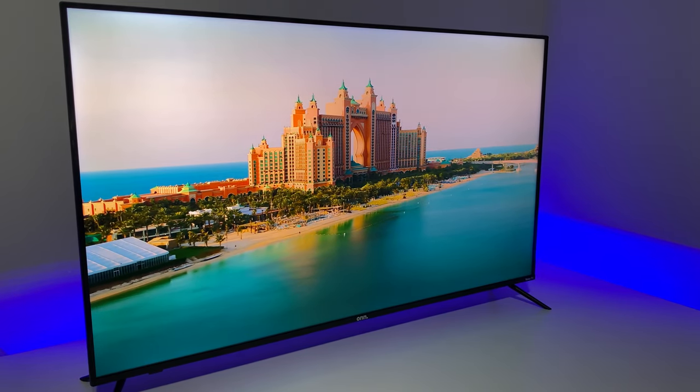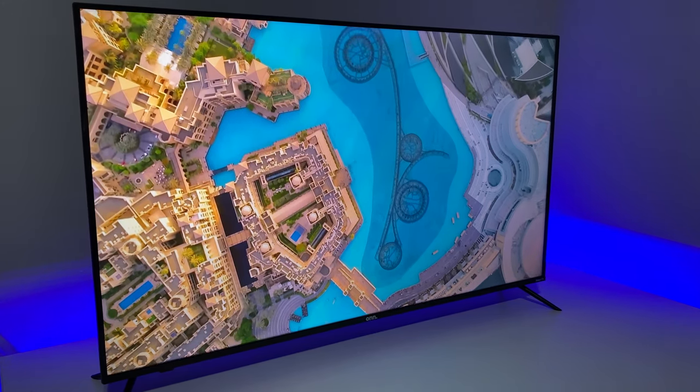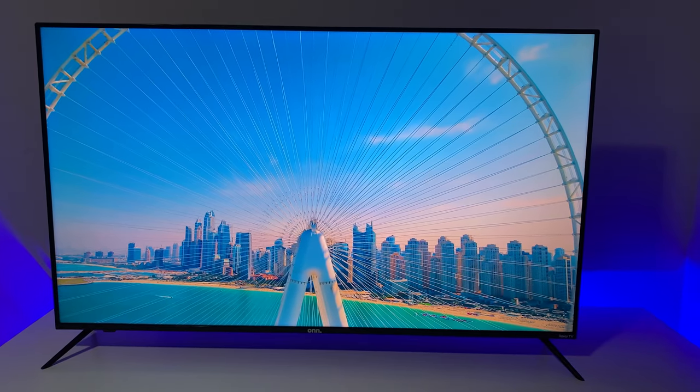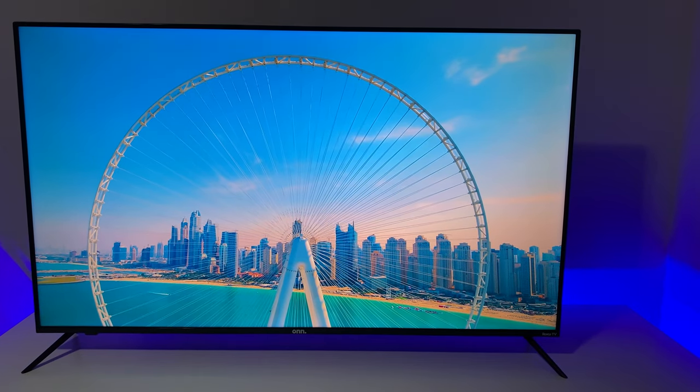Today we are going to review a budget-friendly 50-inch QLED 4K TV from a brand called On. On is Walmart's electronic house brand and they have been known for their inexpensive products. The question is, should you buy a Walmart brand QLED TV and is it any good? Let's find out.